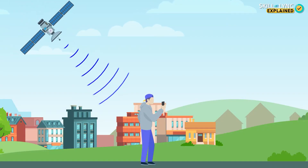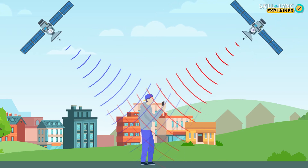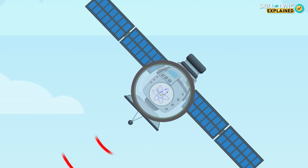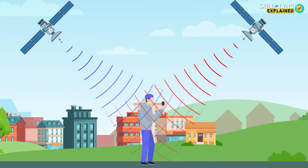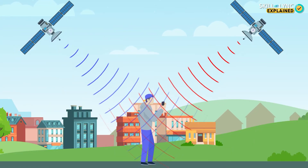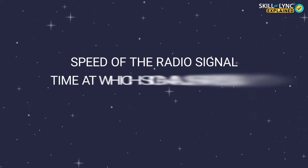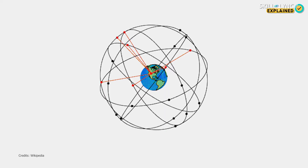The satellites in orbit constantly beam down radio signals that are picked up by our phones or navigation devices. These satellites have atomic clocks that also send out the time at which the signal was beamed out. These atomic clocks are very precise and, in comparison to our watches, they never slow down. Knowing the speed of radio signals — which is the speed of light — and the time at which I received versus sent the signal, I can calculate my distance from the satellite using the formula: speed equals distance divided by time.